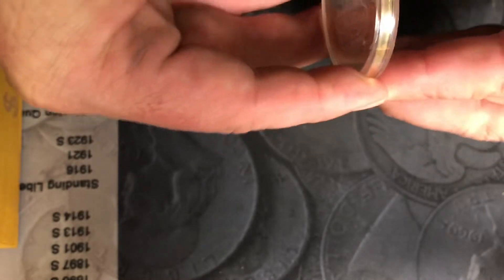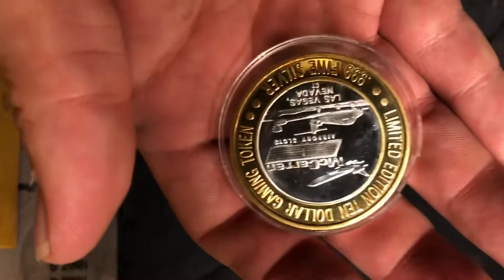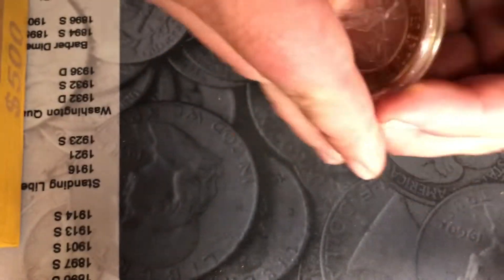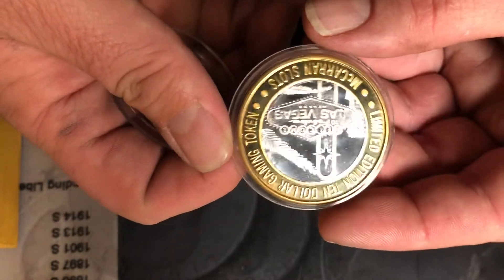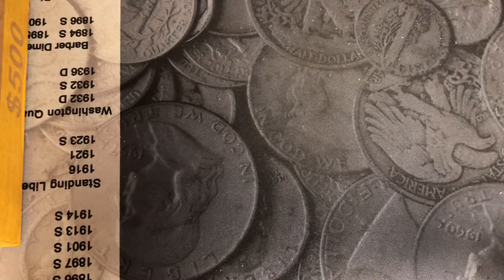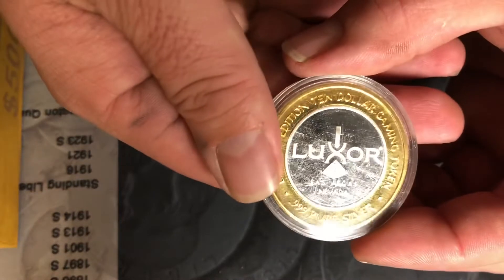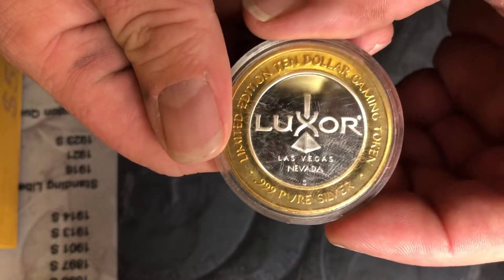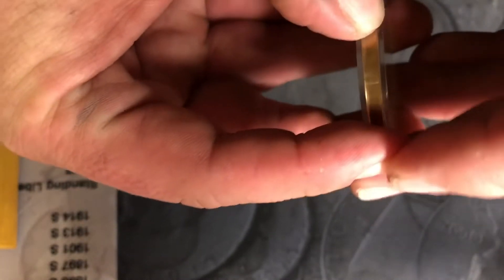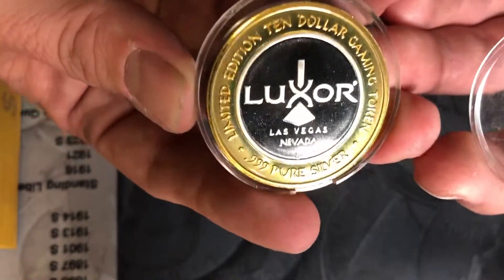We've got a McCarran Slots — McCarran International Airport, Las Vegas, Nevada. A lot of these are fantastic; as I do the auction you guys will see me open them up and get a chance to look at the quality. I've got a Luxor with an S mark on it — I don't know if that's a mint mark or what, but it's a Luxor S mark, and this one is so fine.